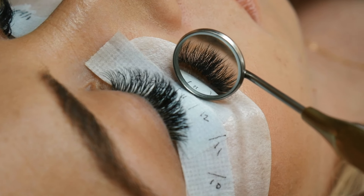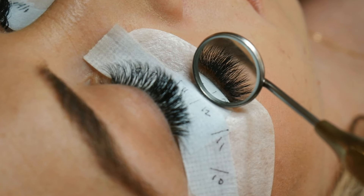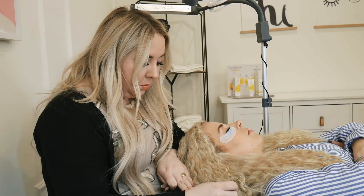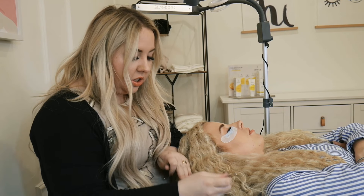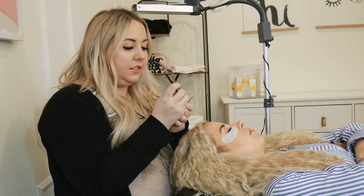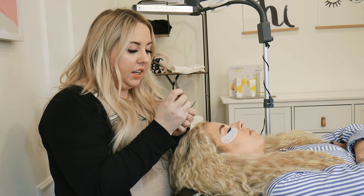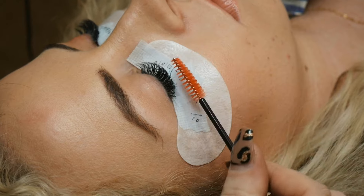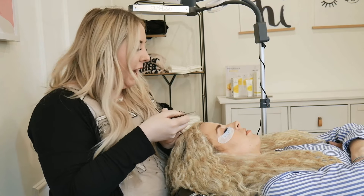We love being a part of the lash industry because lashing is fun and it's a great money maker, but the whole community aspect of the lash industry — I feel like it doesn't exist anywhere else in the beauty industry. The lash community is super strong and it's been really fun to be a part of. We've made so many actual real-life friends just from lashing.